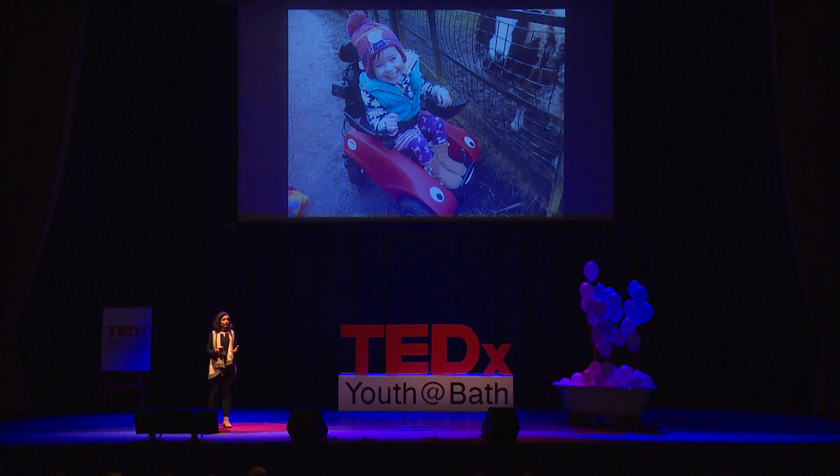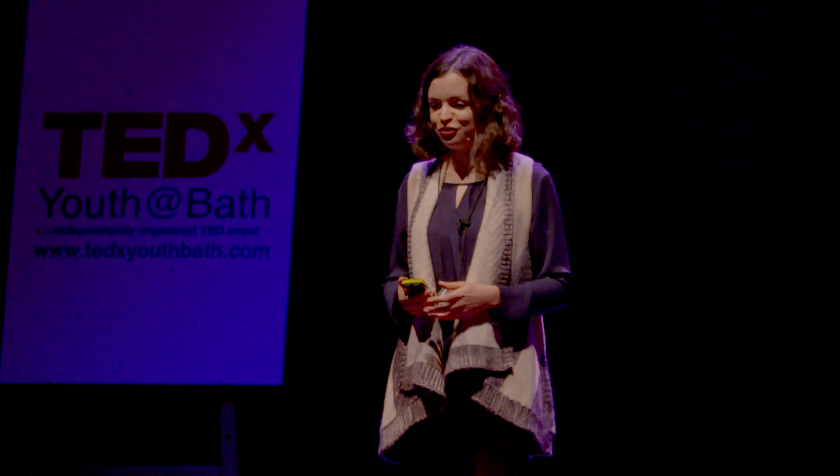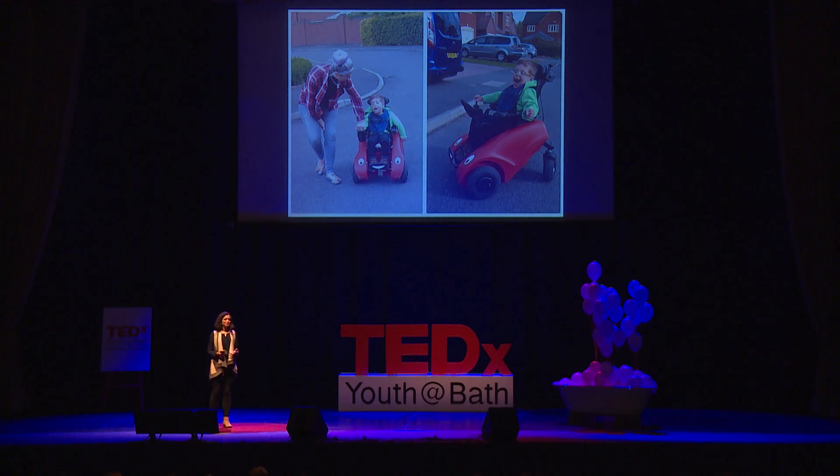Another area which DesignAbility specialises in is early years powered mobility. This is our WYSIBUG, which is a powered wheelchair that we provide for free under a loan scheme. The health service provides little funding for this age range — an age at which it is so important to be active, mobile, and learning through play. With the support of engineers and therapists, we developed the WYSIBUG with the user in mind. The product doesn't look like a medical device; it has a personality, and it's playful and fun.